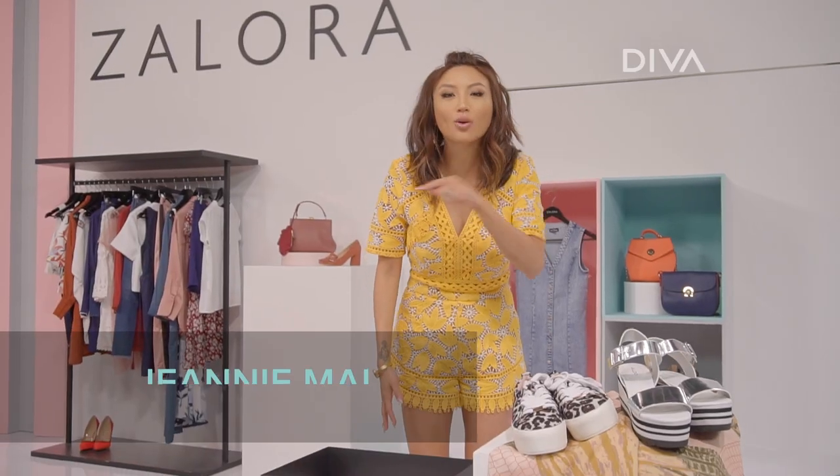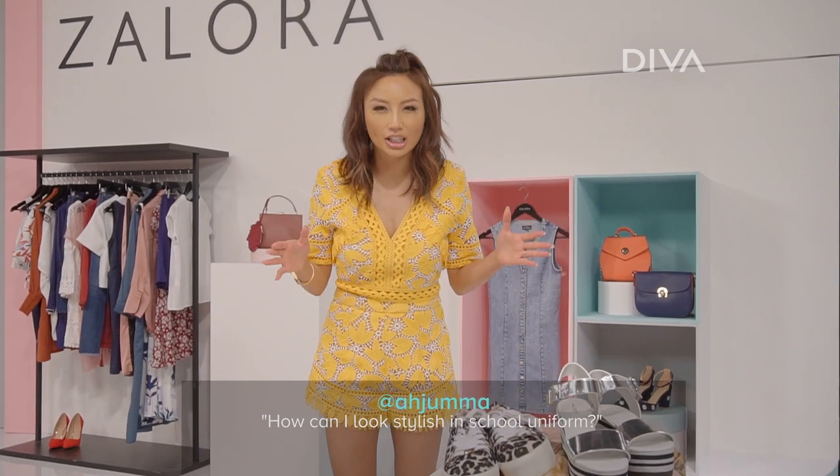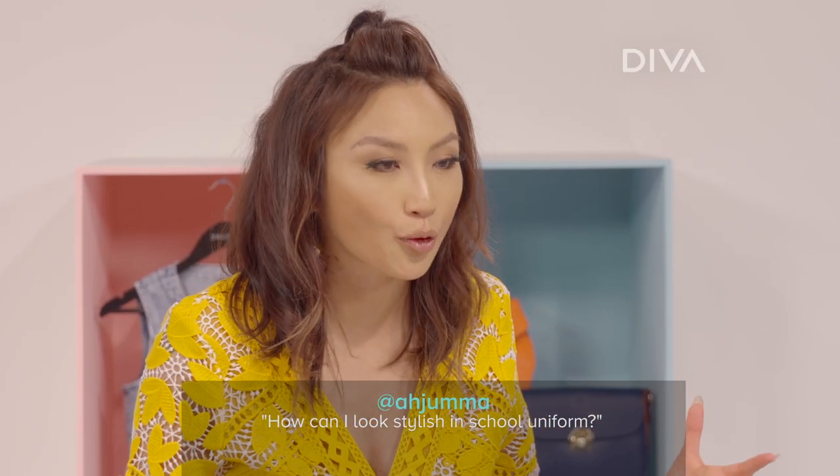I love answering the style questions that you guys have at home. So this comes in from Ajuma — hi, girl! You asked how to stylishly soup up your school uniform so you can look unique.